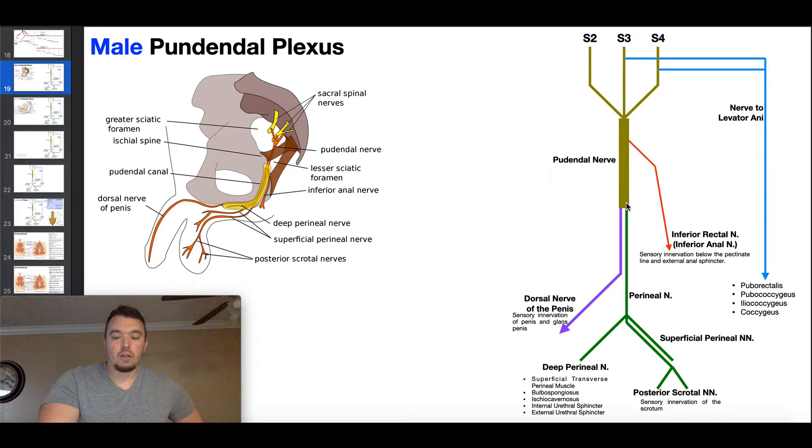As we continue down the pudendal nerve, it bifurcates into the dorsal nerve of the penis — seen in males — and the perineal nerve. Note that this is perineal with an I, not peroneal with an O, which refers to the lateral leg compartment. The dorsal nerve of the penis, shown in purple, exits the pudendal canal and travels into the penis, providing all sensory information from the root through the body to the glans of the penis. Like the inferior rectal nerve, it is purely sensory.